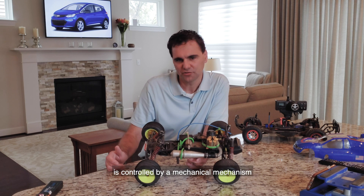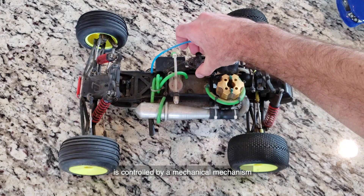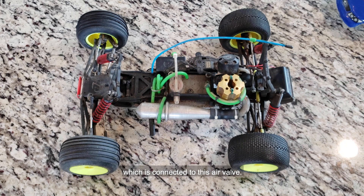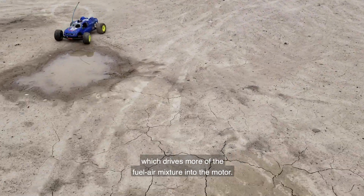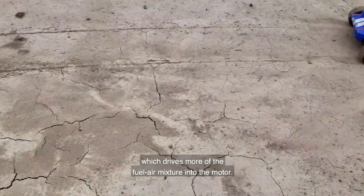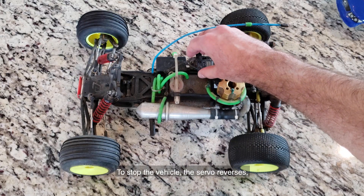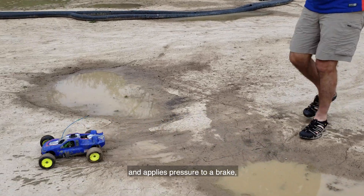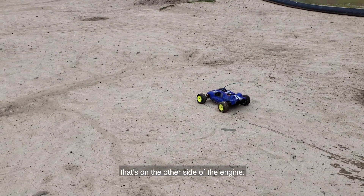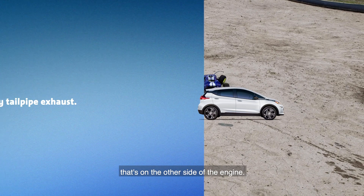The speed of this car is controlled by a mechanical mechanism which is connected to this air valve. This servo motor opens the air valve and allows more air in, which drives more of the fuel-air mixture into the motor. To stop the vehicle, the servo reverses and actually closes that air valve and applies pressure to a brake that's on the other side of the engine.